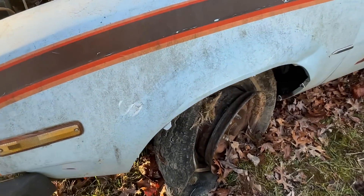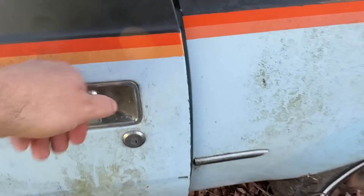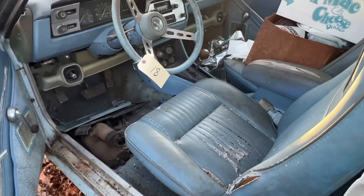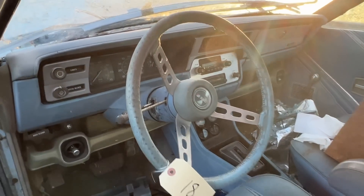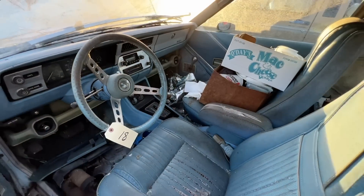It looks like it's got a fender flare missing on this side, but it wouldn't take much to make a car out of this. The interior is complete — it's a little ragged here and there but pretty much complete. You can see the dash, the steering wheel's there, console, shifter, bucket seats. It's a pretty cool combo.